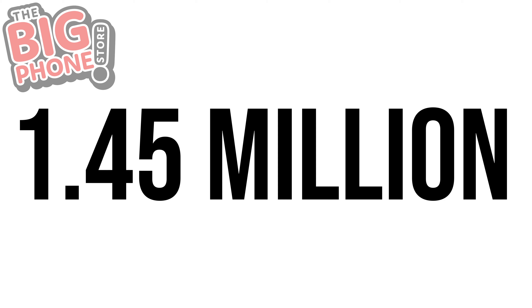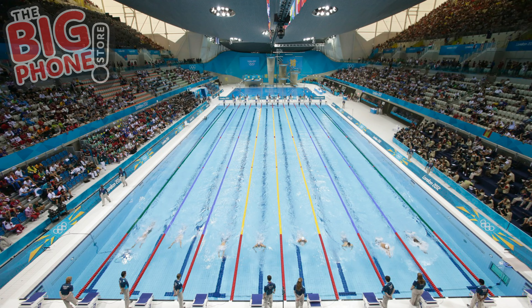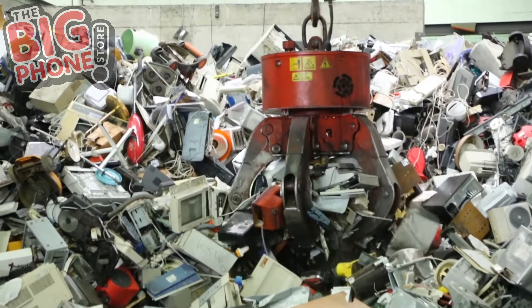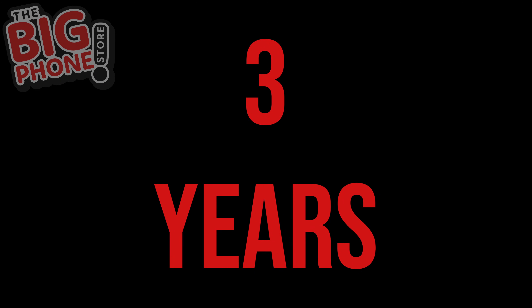To put this into perspective, 1.45 million tons is the equivalent of 1,450 Olympic-sized swimming pools — a 22 by 45 mile pool, nearly the size of Luxembourg. What's worse is that research predicts that the UK will be the leading contributor to e-waste in Europe during the next three years.